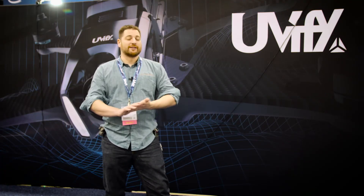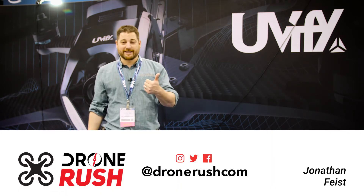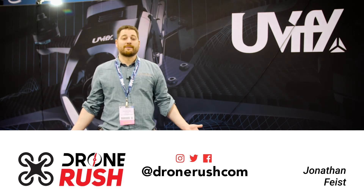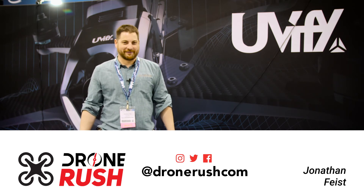Those commercial operations seem in good hands with Uvify. If you guys like what you see here, as always give us that thumbs up, hit that bell icon when you subscribe to make sure you see what comes next. Stay tuned for plenty more from AUVSI Exponential here in Denver. Thanks again, fly safe.